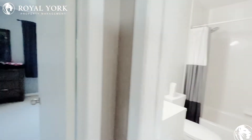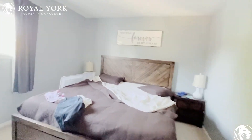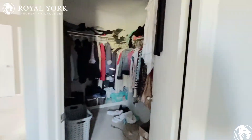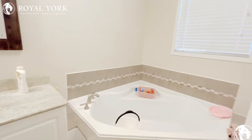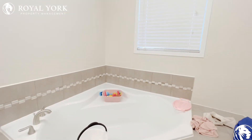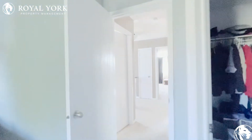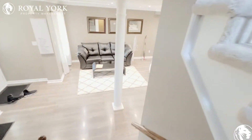Then you have your main full-size bathroom. The primary room comfortably fits a king-size bed with two night tables. You also have a very large walk-in closet, as well as a soaker tub and a full-size shower.